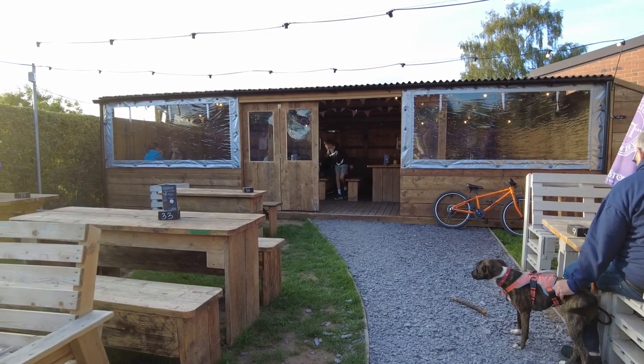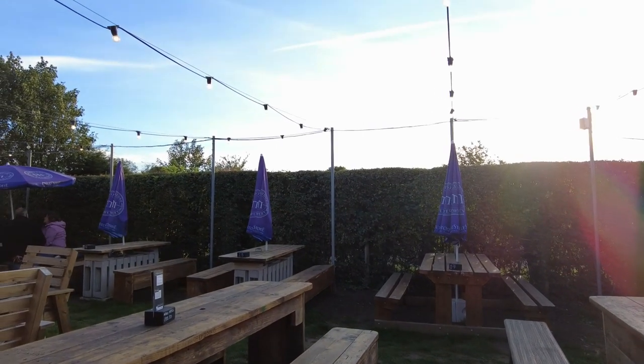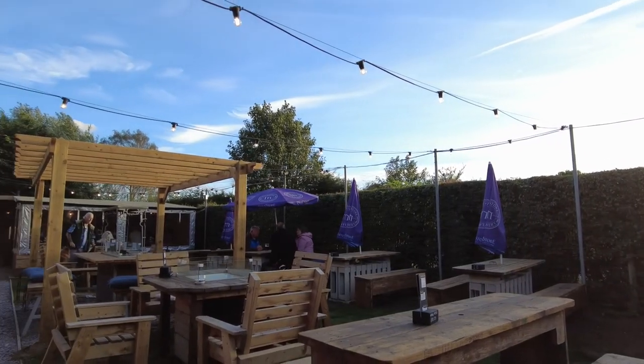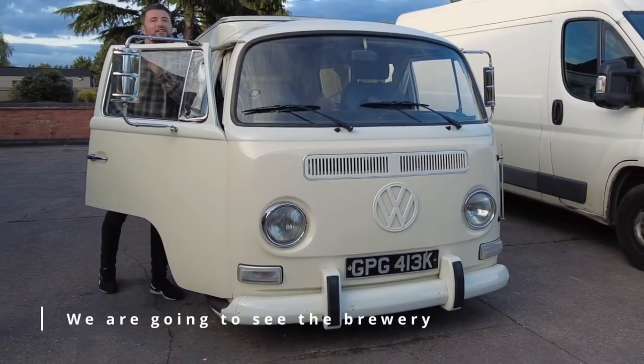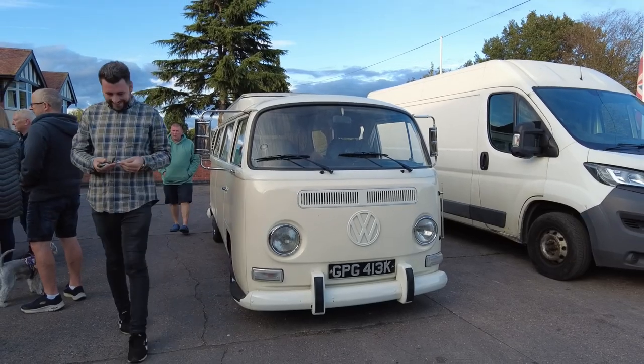There are roof areas at each end of the beer garden and these have heaters in to keep you warm on the colder nights. Me and the camper van are actually the same age, but I do think the camper van's probably in better condition than what I am.